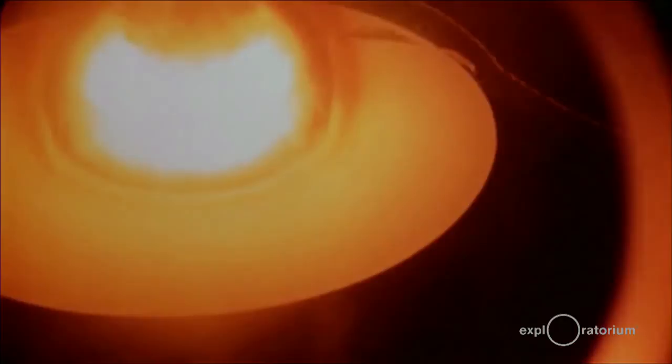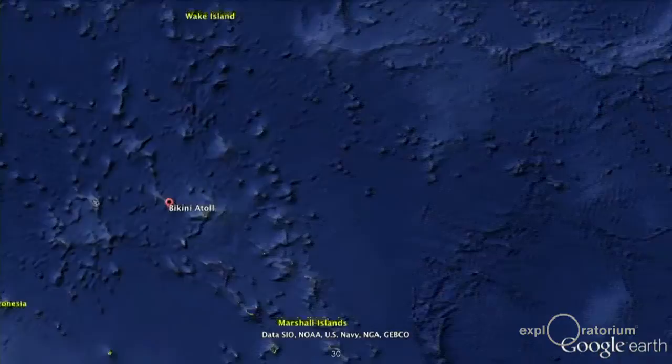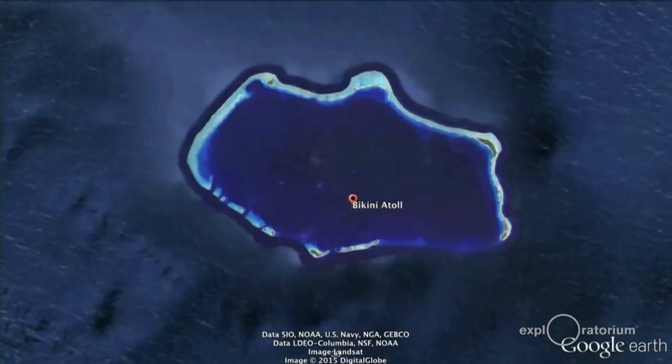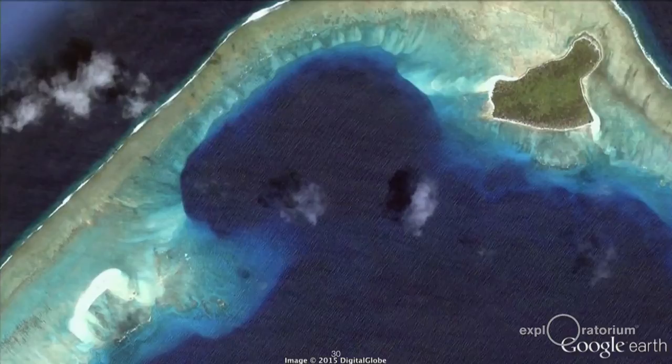It was such a large explosion. If you go to Google Earth and look at Bikini Atoll, you can actually see where the Castle Bravo test occurred because it left a giant crater on the shore of the atoll.